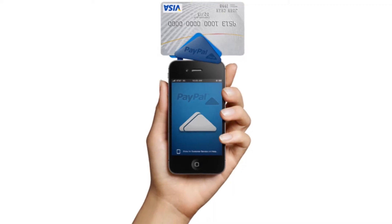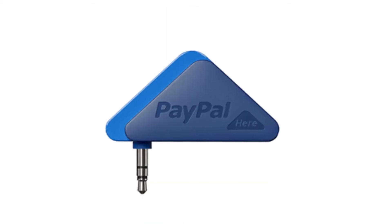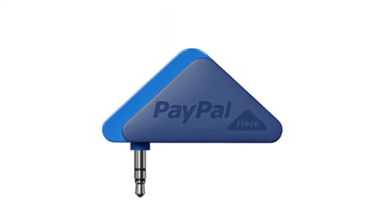Coming in at number four, we have mini mobile payment devices. This device is called the PayPal Here, and it's pretty cool because it's a small little add-on that you can clip onto your phone or a tablet, and it reads credit cards and debit cards.